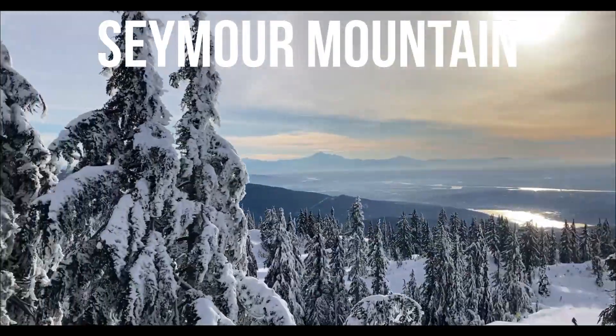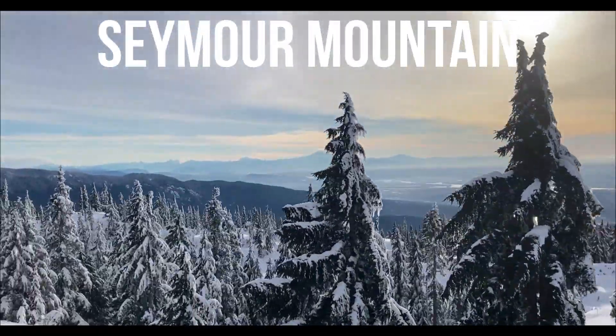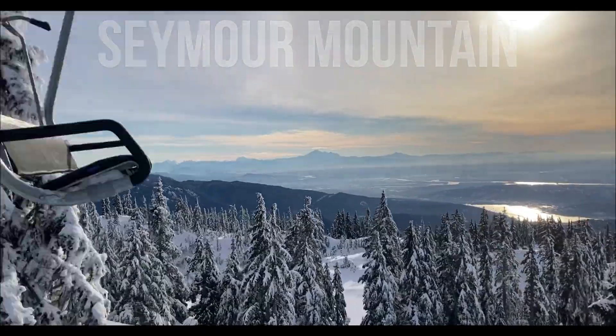Today we're up here on Seymour Mountain, which is one of three local mountains in the Vancouver area where you can ski and snowboard.